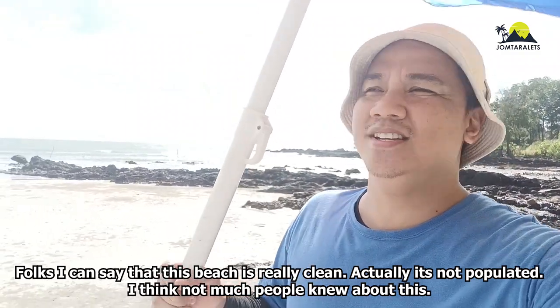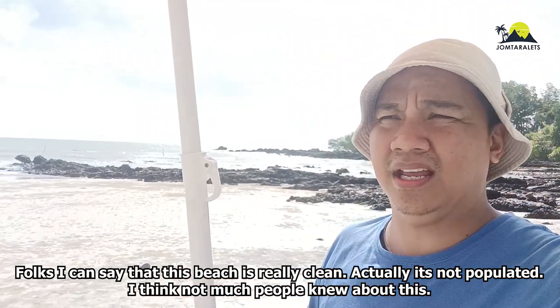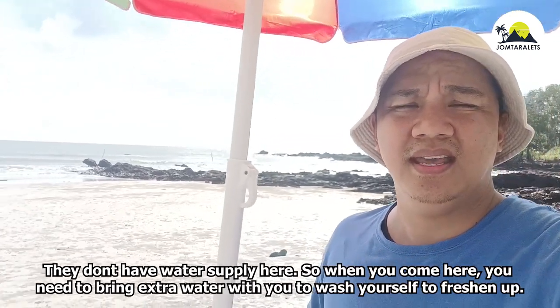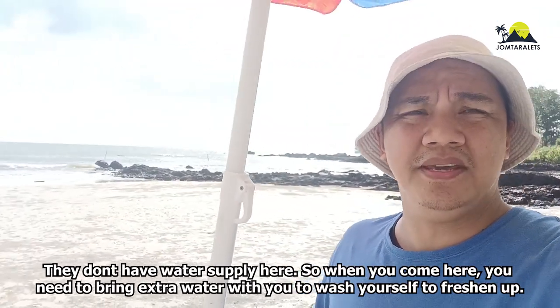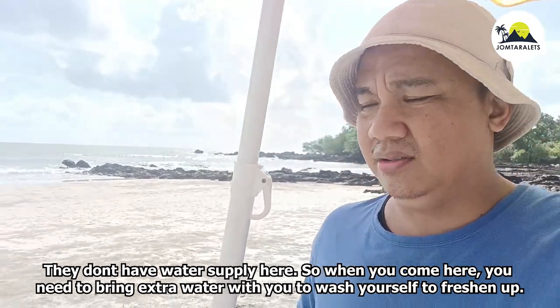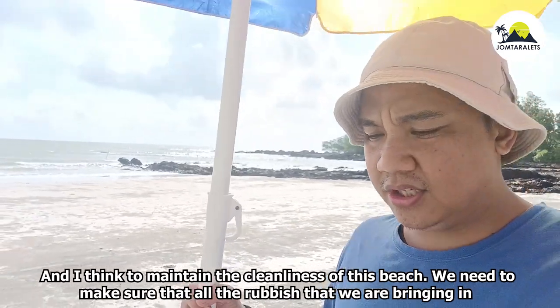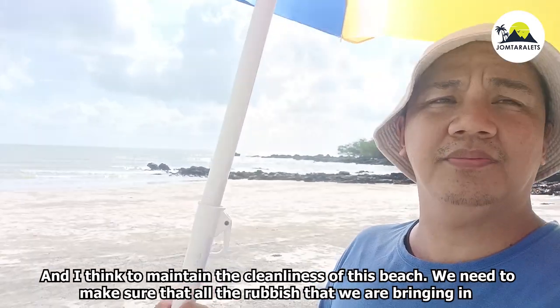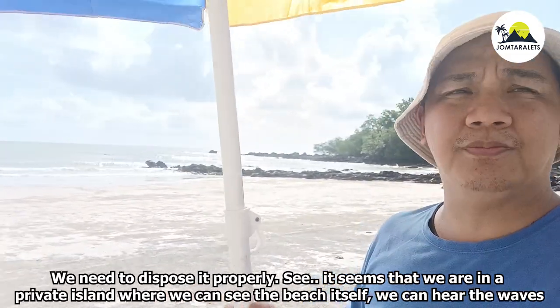Folks, I can see that this beach is really clean — it's not heavily populated, and I don't think many people know about it. They don't have a water supply here, so when you come, make sure to bring your own water and extra water to wash yourself. To maintain the cleanliness of this beach, we need to make sure we dispose of all our rubbish properly.